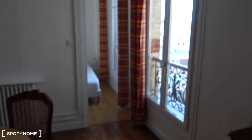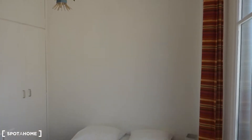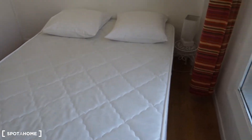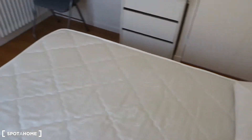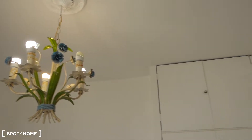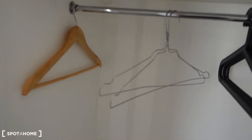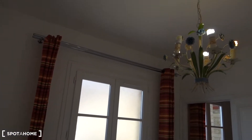This door leads us to bedroom number three — the smallest one. Right here we've got a double bed, a little table with a lamp, and a counter that can be used as a desk. Some hangers on the wall, a lamp, and a built-in wardrobe. Next to the counter we've got a chest of drawers, and that's the heater. Here's the room from a different angle.